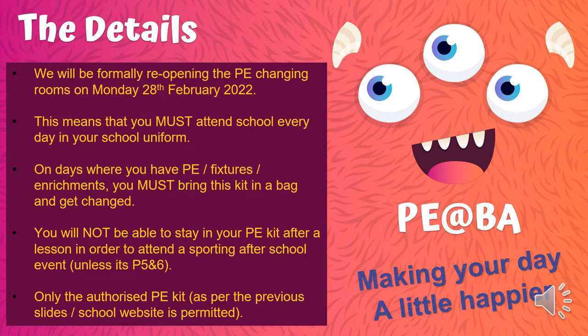The one exception to that is if you have PE during periods five and six and your enrichment or fixture is straight after school — in that case, you will be able to stay in your kit. Of course, referring back to the previous slides, only the authorised PE kit will be permitted from now on.